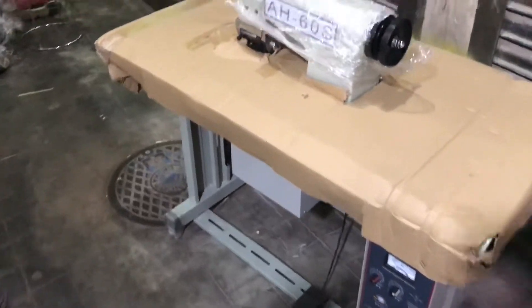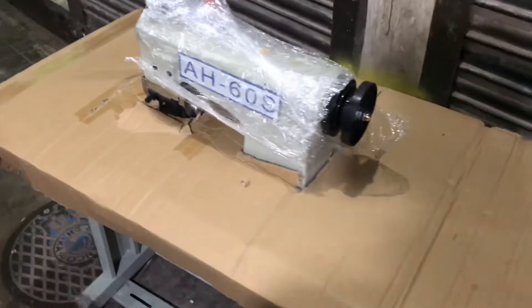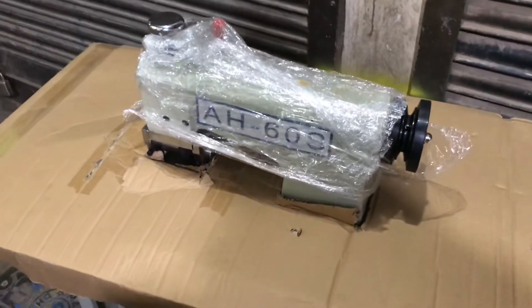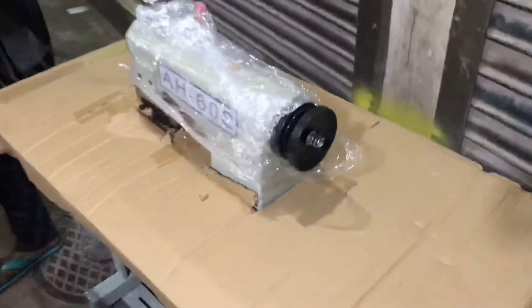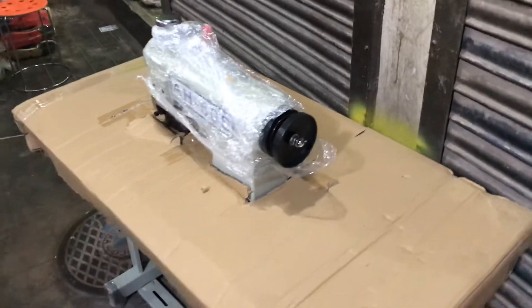Today we are going to use a semi-auto machine AIS 600S. This machine is a delivery machine. This machine is a sealing machine. This machine is a 3D machine. This machine is a semi-auto machine.